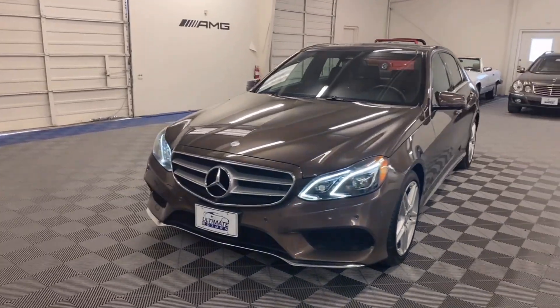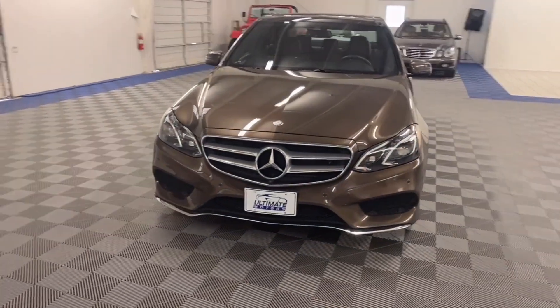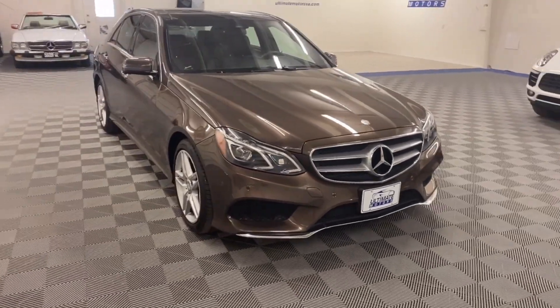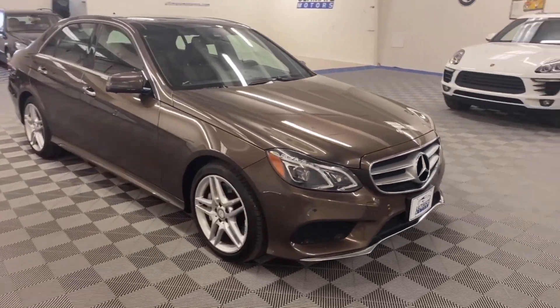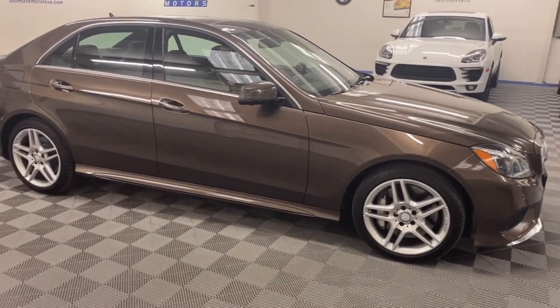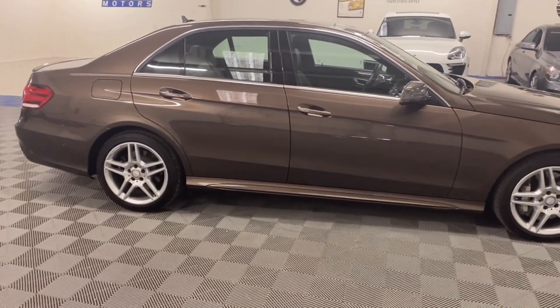It's brown on brown. It has multiple packages such as lane tracking assist, blind spot assist, park assist, collision warning, as well as lane recognition. It has heated and cooled seats with a heated steering wheel. It has dynamic seats with adjustable bolsters, massaging, and more.